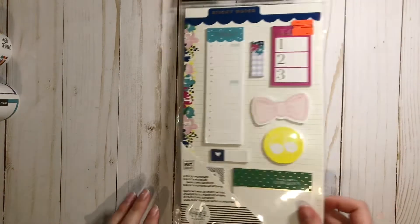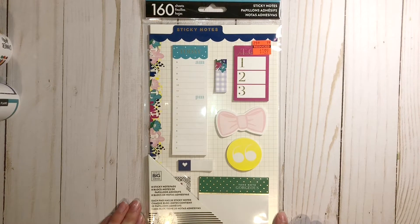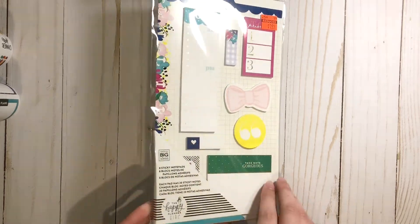I also picked up another pack of Happy Planner sticky notes — this is the Socialite pack. These were also originally $7.99 and I picked them up for only $1.99.